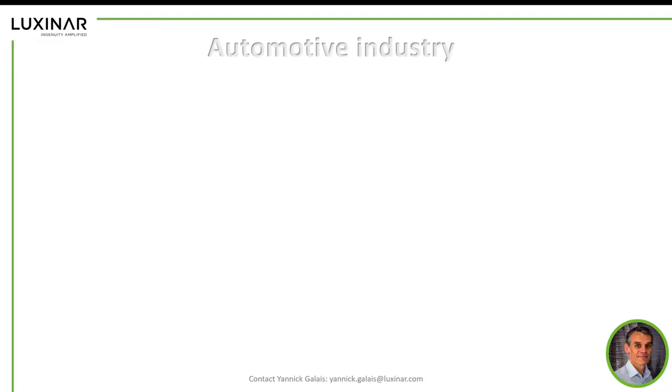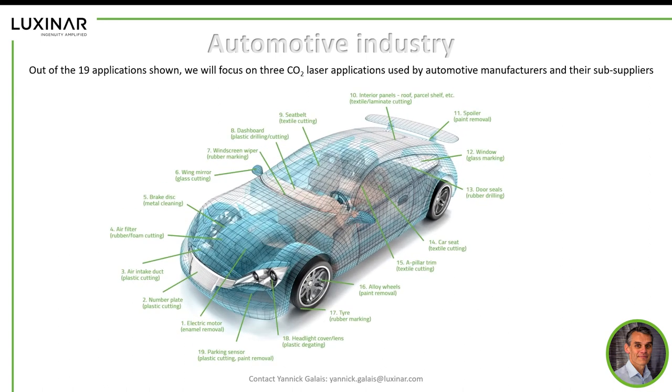Within the automotive market, we've listed 19 applications where our lasers are used. These range from cutting or marking rubber for windscreen wipers, to paint removal on spoilers to bond them onto the body of the car. There are also applications with safety belts and cutting textiles. But today we're going to look at e-mobility and the electric motor, and also how we can bring the laser beam to the workpiece.